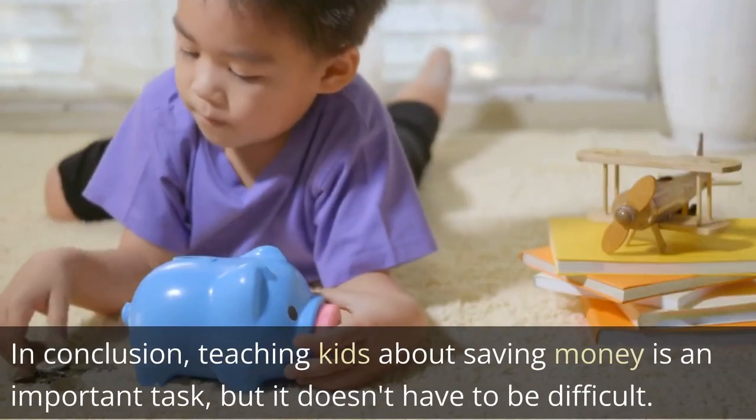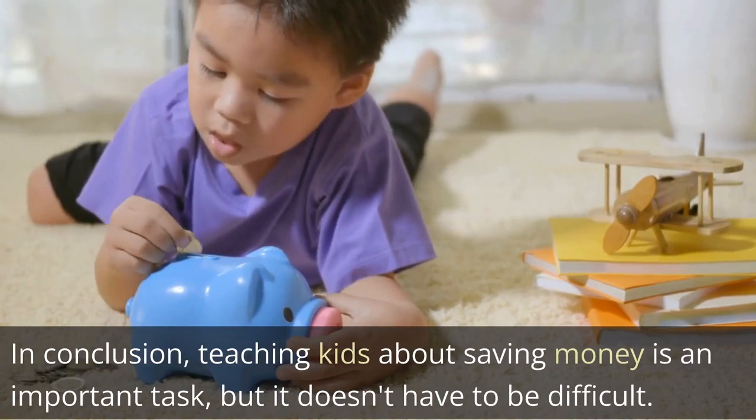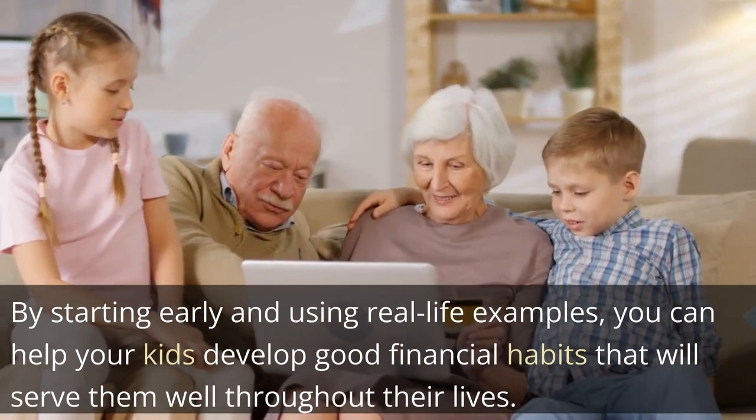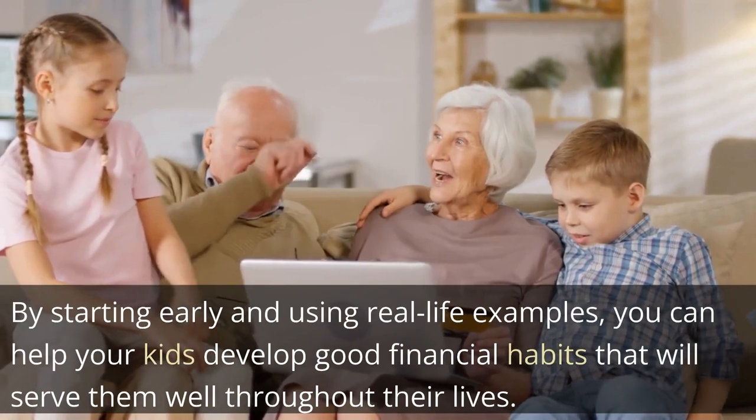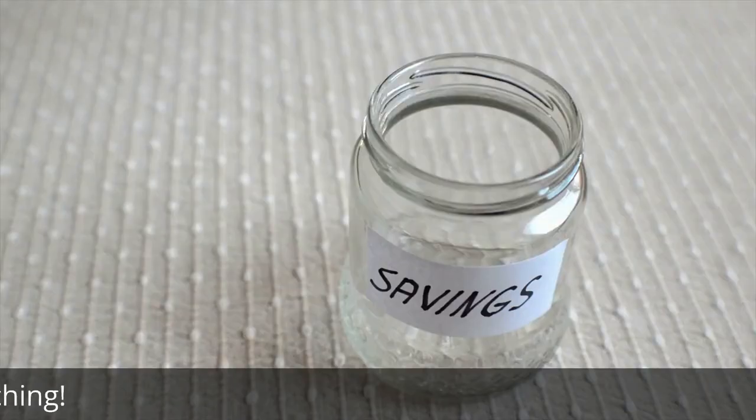In conclusion, teaching kids about saving money is an important task, but it doesn't have to be difficult. By starting early and using real-life examples, you can help your kids develop good financial habits that will serve them well throughout their lives. Thanks for watching.